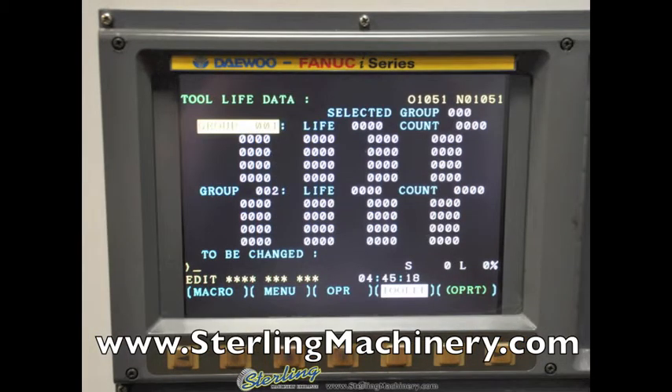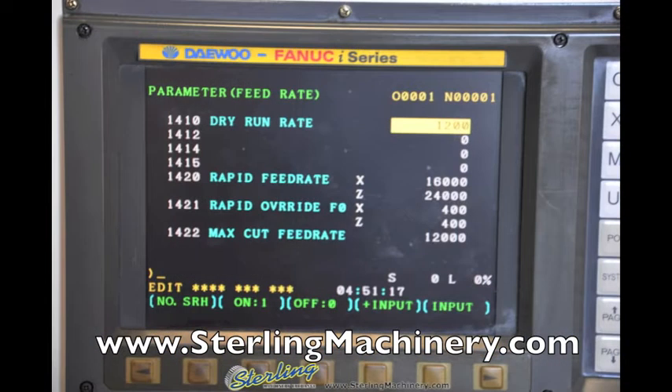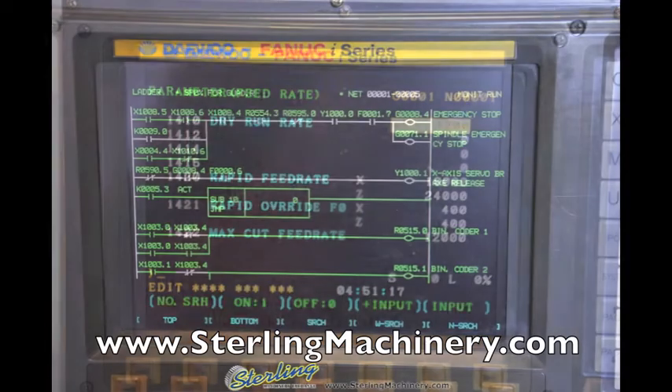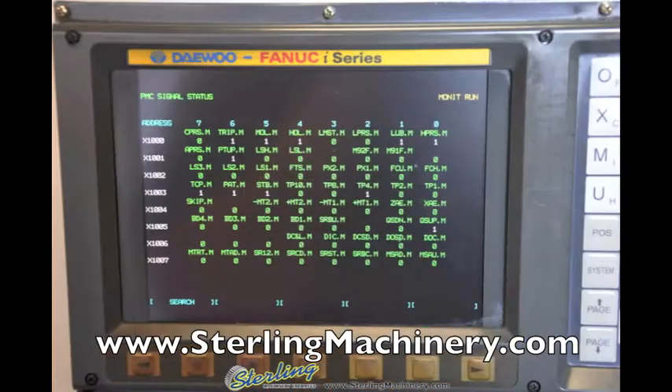This Fanuc i-Series controller comes with a tool life data option, work coordinates option, the parameter feed rate option, and has the ability to monitor inputs and outputs for quick troubleshooting.